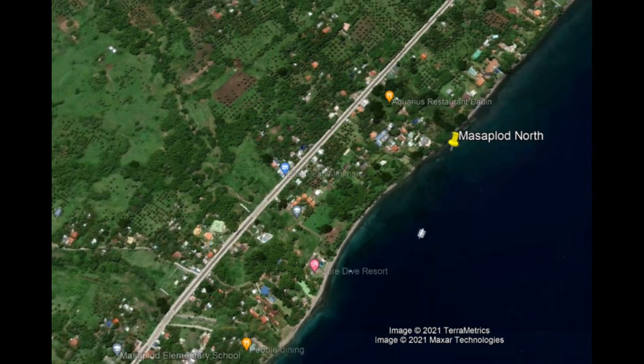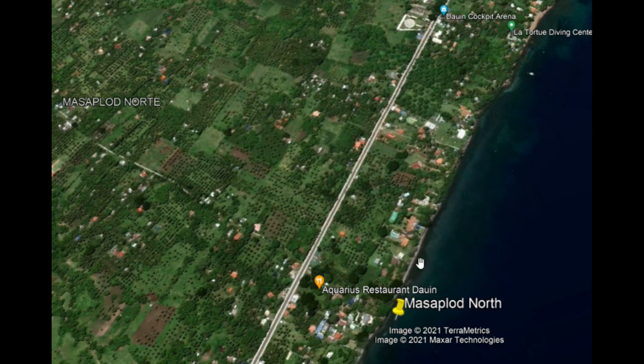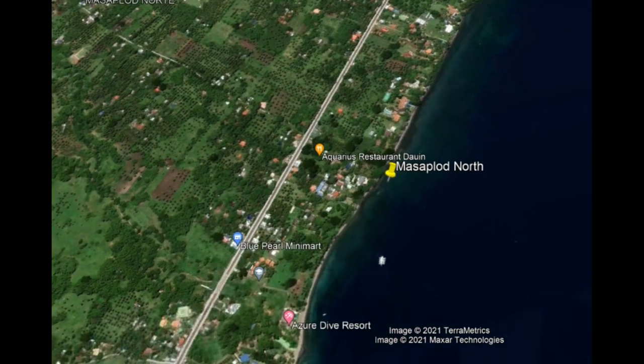You see the highway — it's near the Aquarius restaurant, which is an excellent restaurant by the way. And you see the coastline; there is a little banka boat, the white spot in the ocean near the dive site.